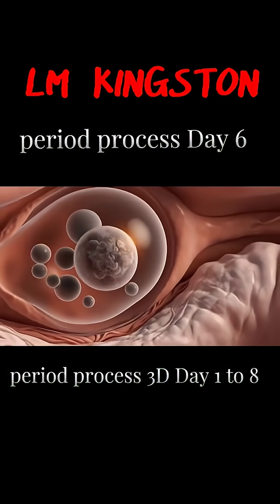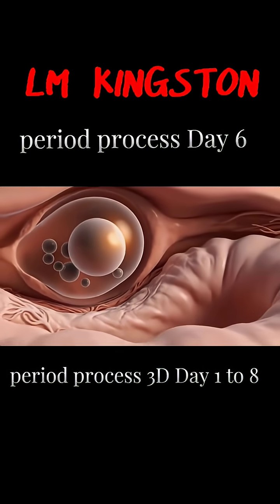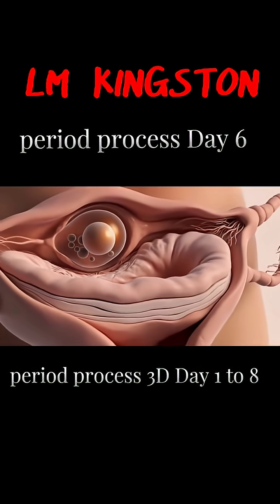By day 6, one follicle becomes dominant, growing faster than the others. Estrogen continues to increase, helping the uterine lining thicken.